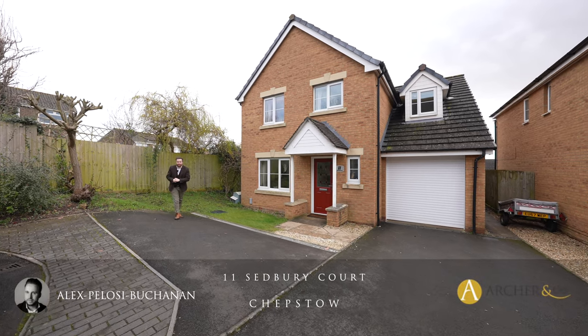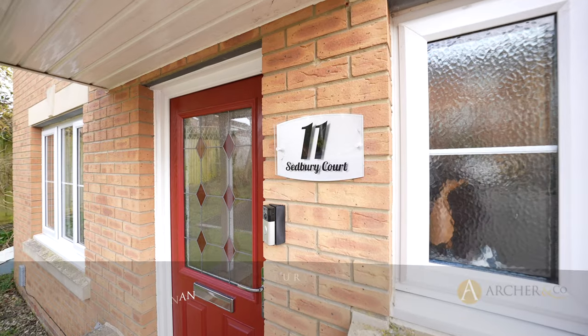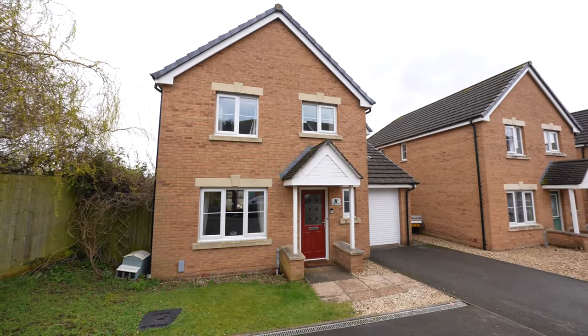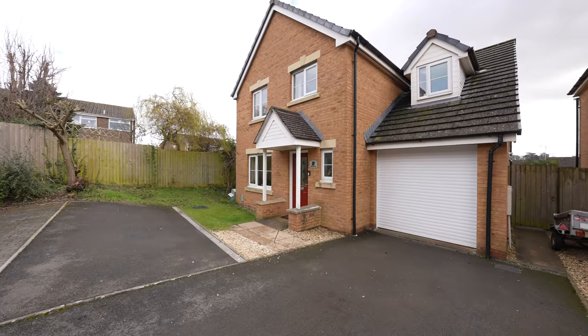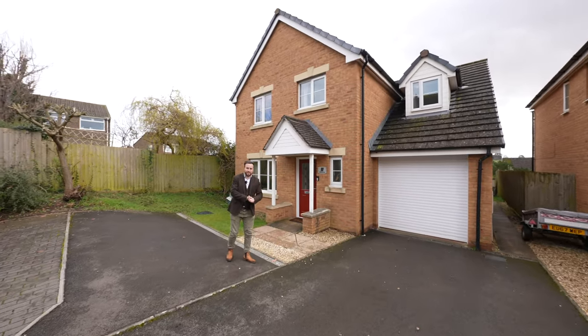Hi, it's Alex here, and today you join me outside this four-bedroom detached family home located at the end of a small development in the village of Sedbury. The property boasts large gardens to the rear as well as off-road parking and garaging. Welcome to number 11 Sedbury Court — let's get inside and take a look.